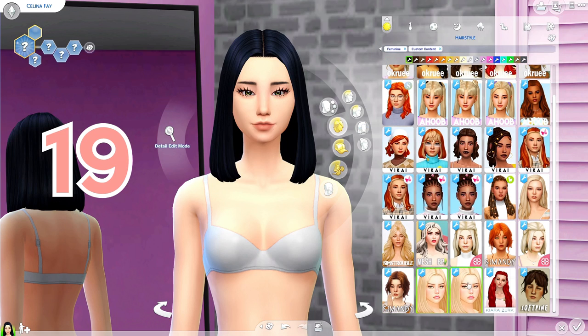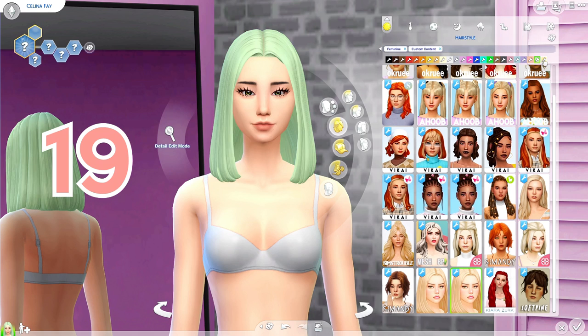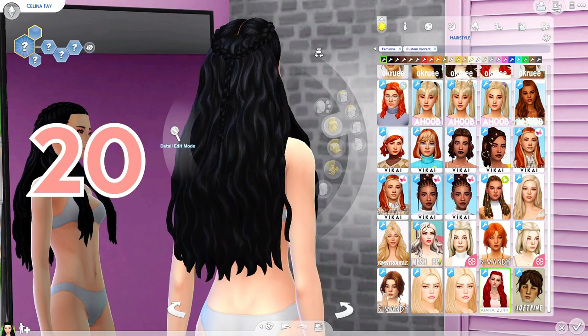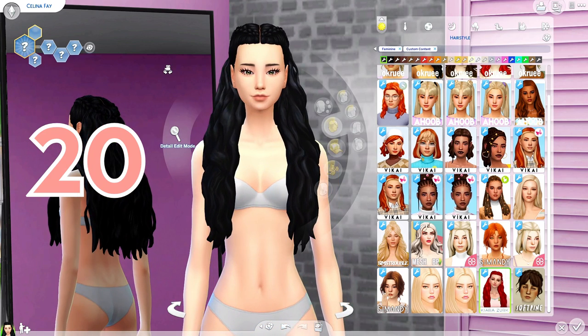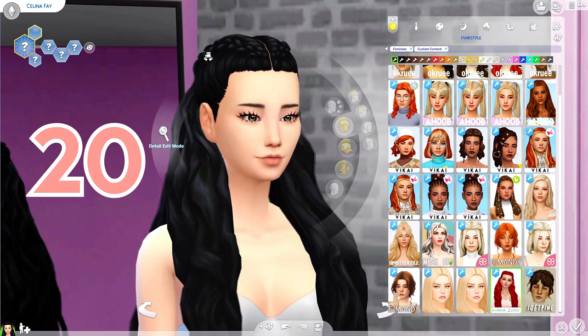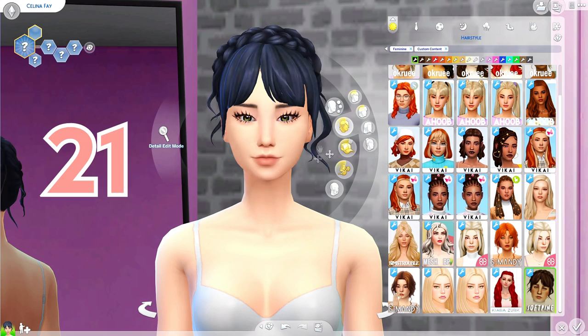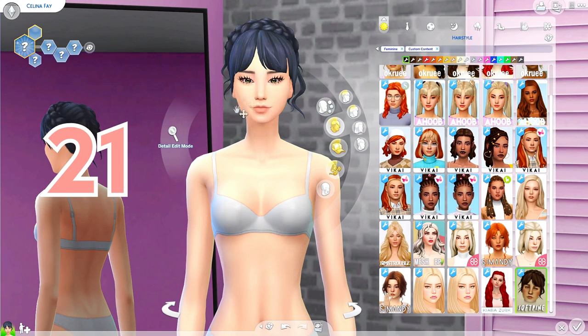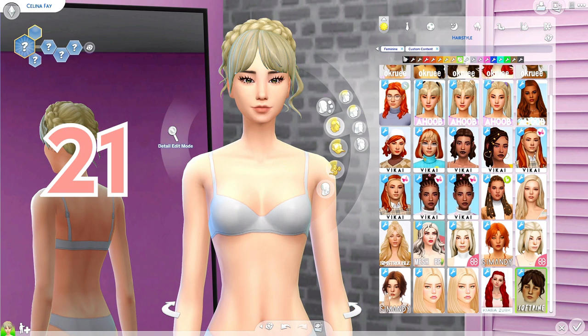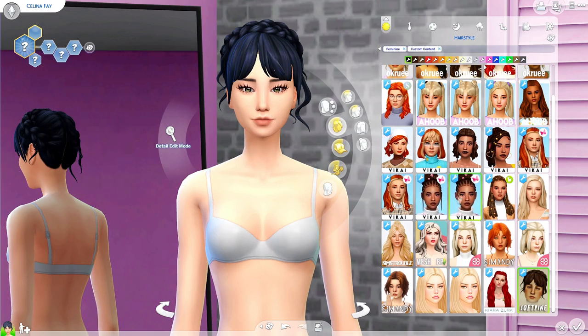Then we have these medium-length hairs — the main difference I can see between the two swatches is that one has more non-EA colors, and I love that pink swatch. Then we have this long wavy hair with two little French braids, which is super cute. The last one is this hair with the cutest little crown braid — I love the bangs on this hair. Unfortunately it doesn't come in the newer swatches since it's an older download, but it's still very beautiful.